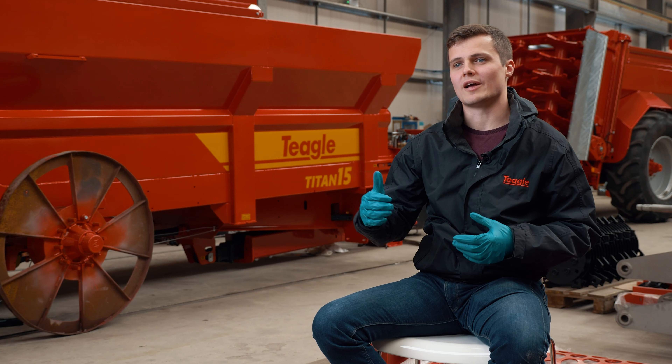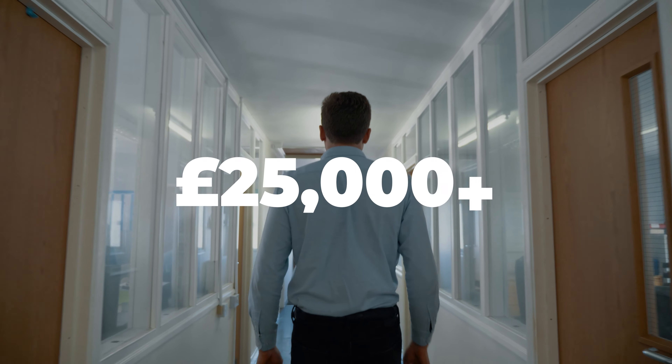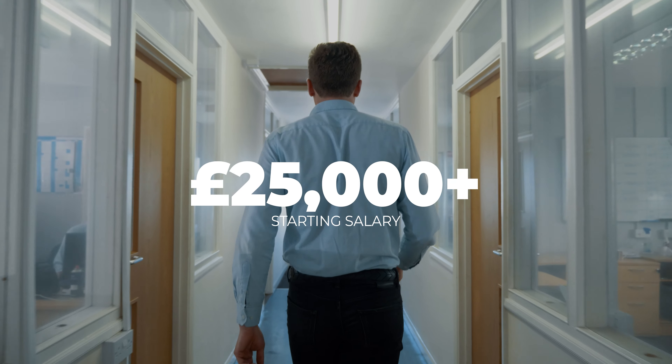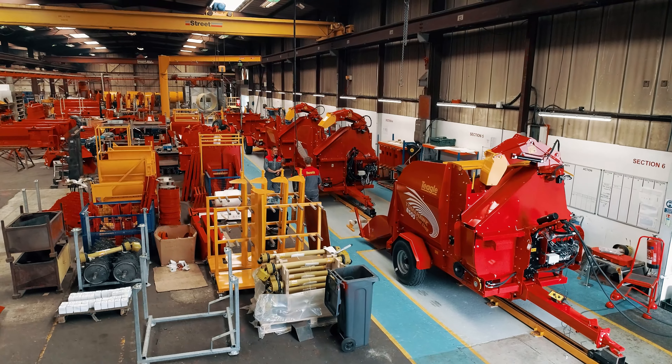For this industry the salary range depends on the sort of role that you're doing. For a design engineer as a graduate you'd probably start at around £25,000, but as you progress that might make its way into the low 30s.